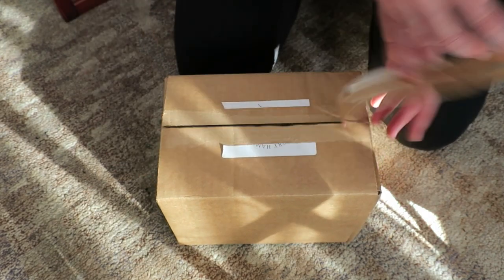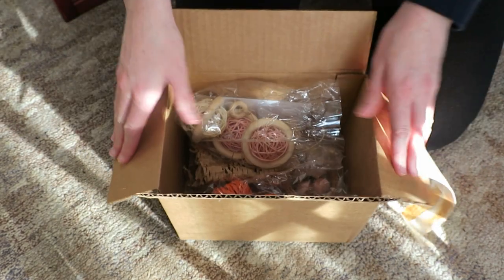Hey everyone, I'm Rachel and I have hamsters. Today I'm going to do a video about Hungry Hammies.